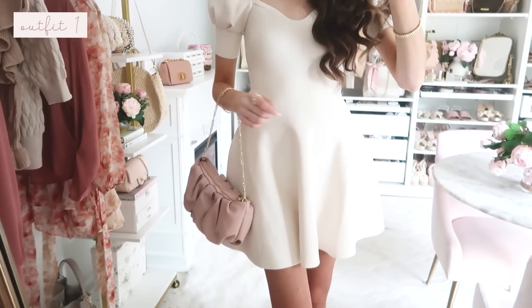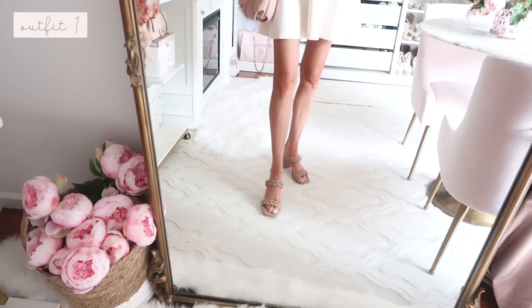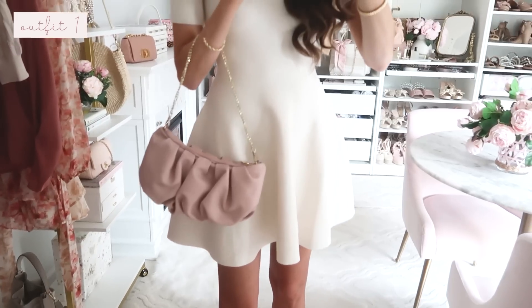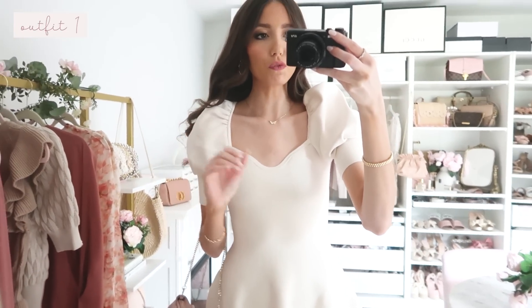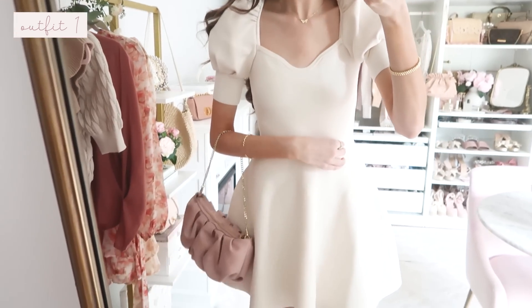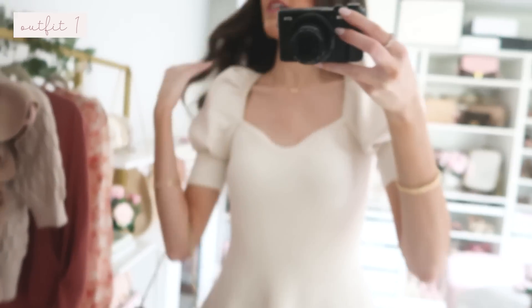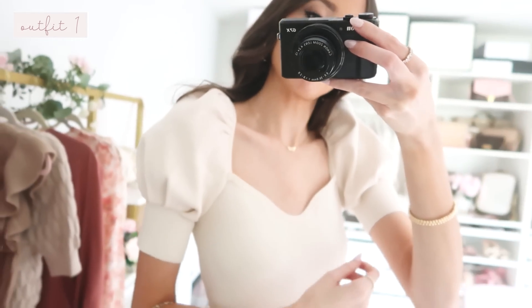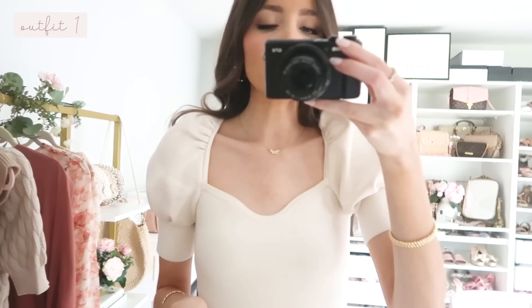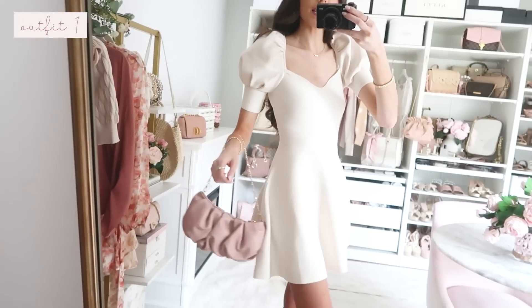Starting off with this beautiful knit fit-and-flare dress. I really love the overall silhouette of this dress. It's styled with some neutral braided heels and this blush pink bag — one of my favorite bags Express has ever done. I love this creamy white color which will be perfect for transitioning into fall, and it has a knit texture that brings in that cozier feel.